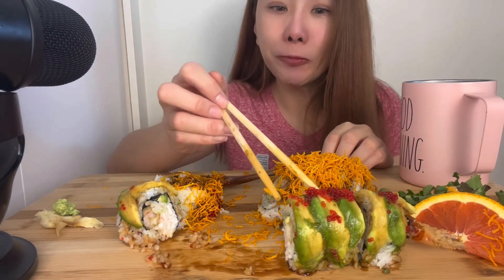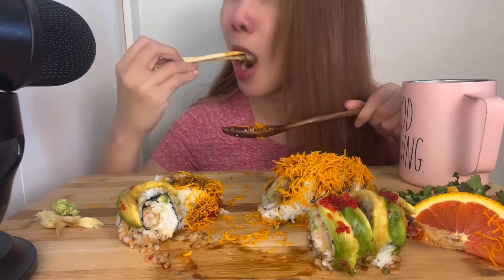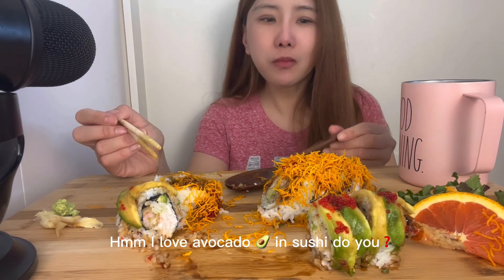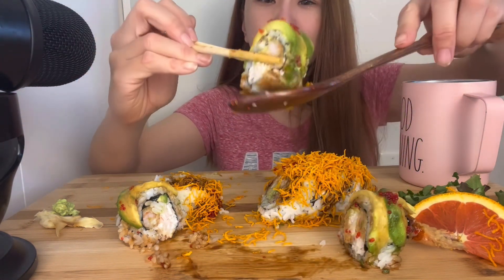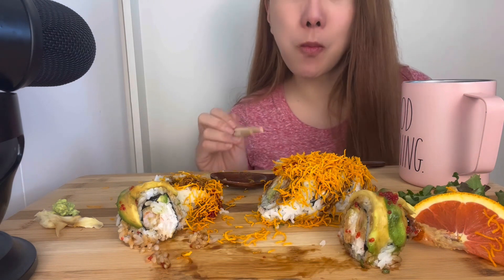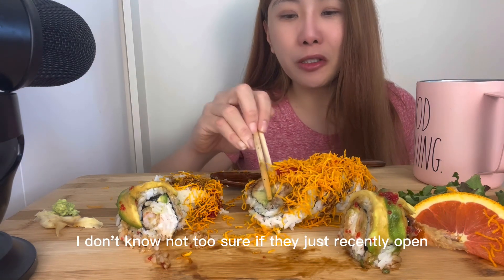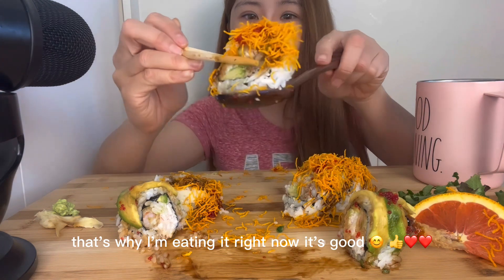This is really good sushi. Maybe I'll recommend it to my mom or my friends. It is a bit of a drive. I still like this one more. I love avocado and sushi. My first time ordering from this Japanese place. They just recently opened, but they were doing a promo — 10% off, I got a flyer. That's why I'm eating it right now. It's good.